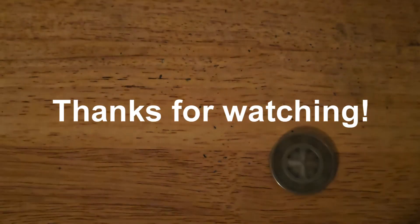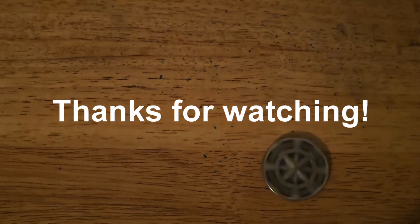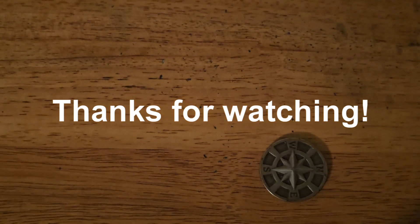Thanks for watching! Hit that like button, leave a comment down below, and subscribe if you haven't done so. I'll catch you in the next one, bye!